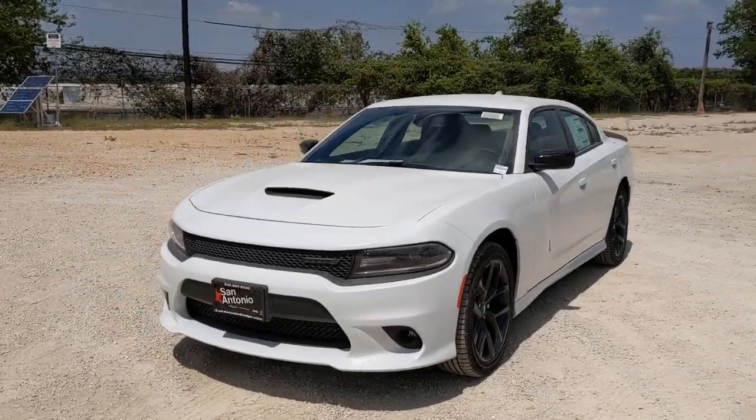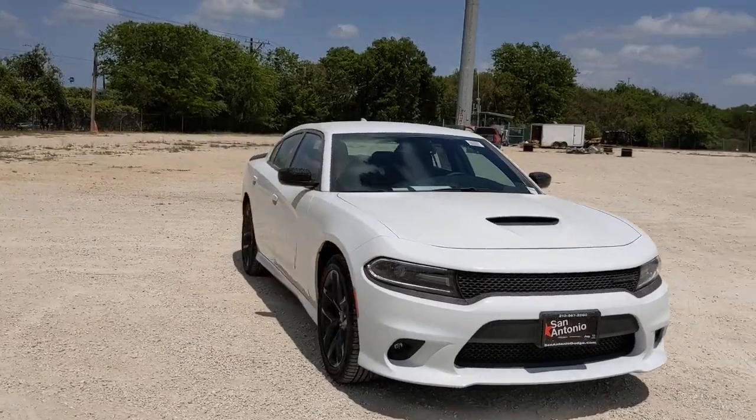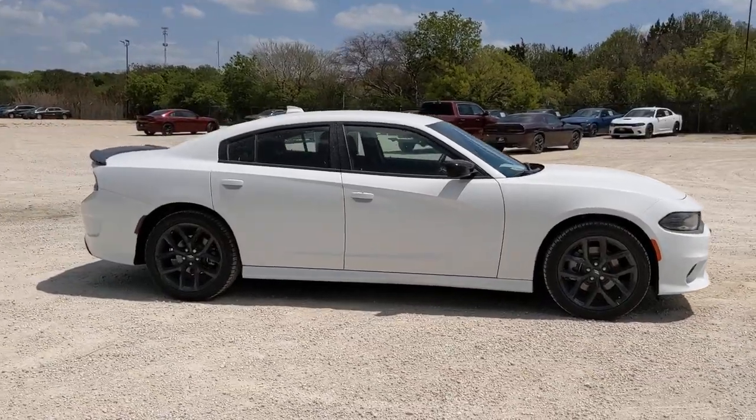Can you see yourself in the 2021 Dodge Charger? The Charger delivers all the power and excitement you want in a muscle car, and the safety features and convenience you need for the daily drive.